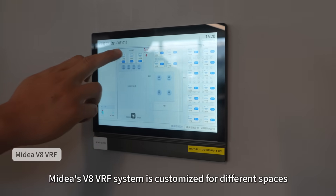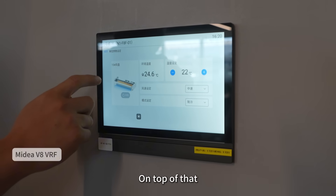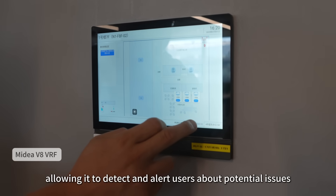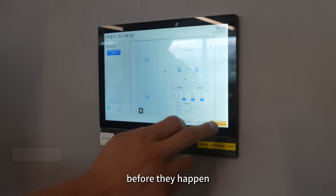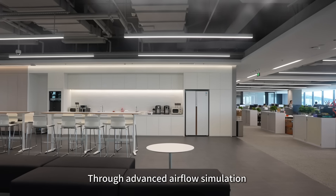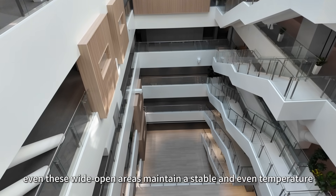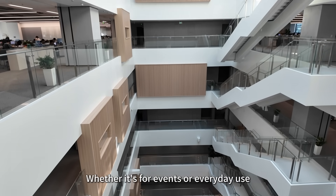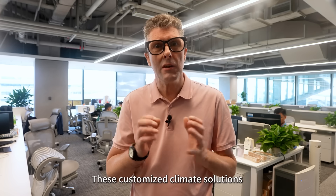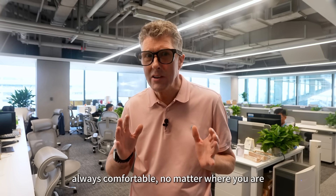Mydea's V8 VRF system is customised for different spaces, with each space equipped with a smart temperature control panel. On top of that, the system connects to a cloud platform for real-time monitoring, allowing it to detect and alert users about potential issues before they happen. Large spaces like the gym and atrium are just as carefully designed. Through advanced airflow simulation and customised terminal units, even these wide open areas maintain a stable and even temperature. Whether it's for events or everyday use, these customised climate solutions keep every corner of the campus feeling just right.